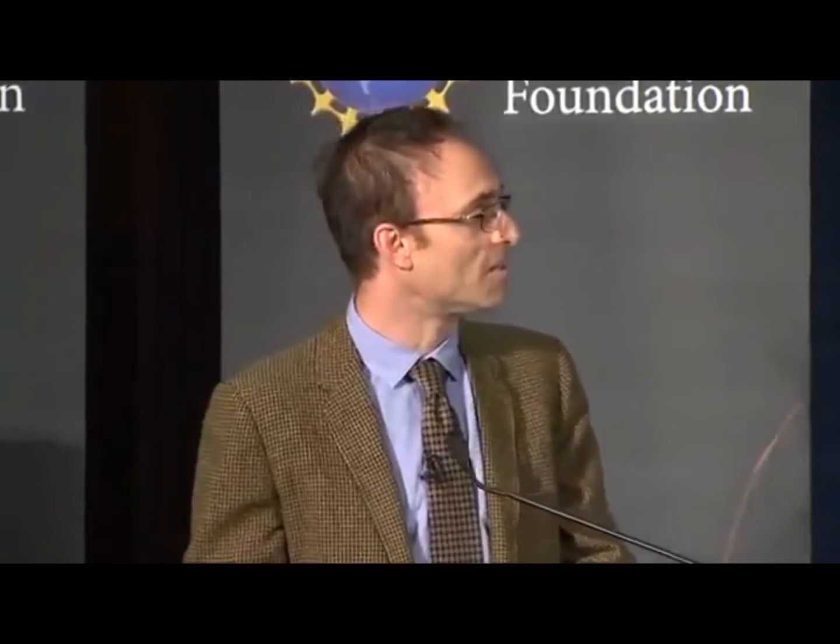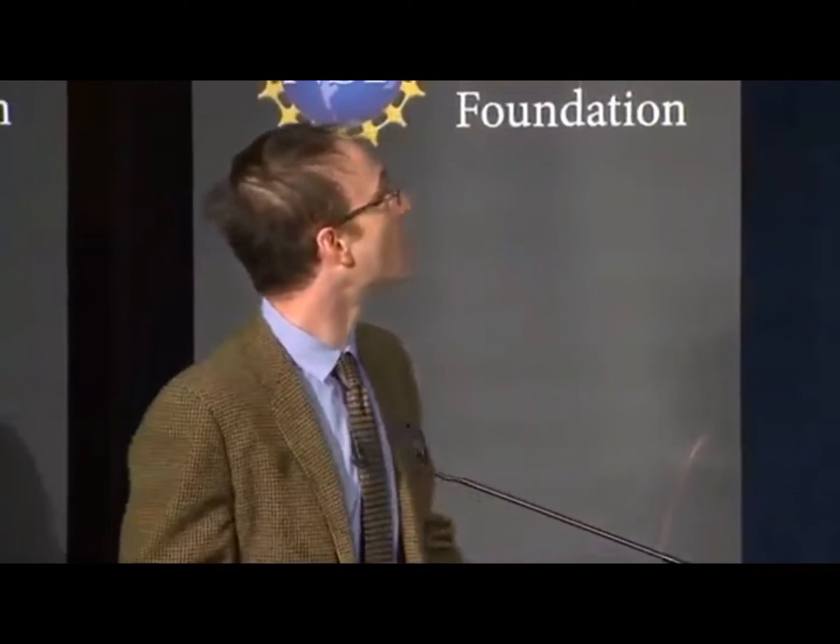We are delighted to be able to report to you today that we have seen what we thought was unseeable. We have seen and taken a picture of a black hole. Here it is.